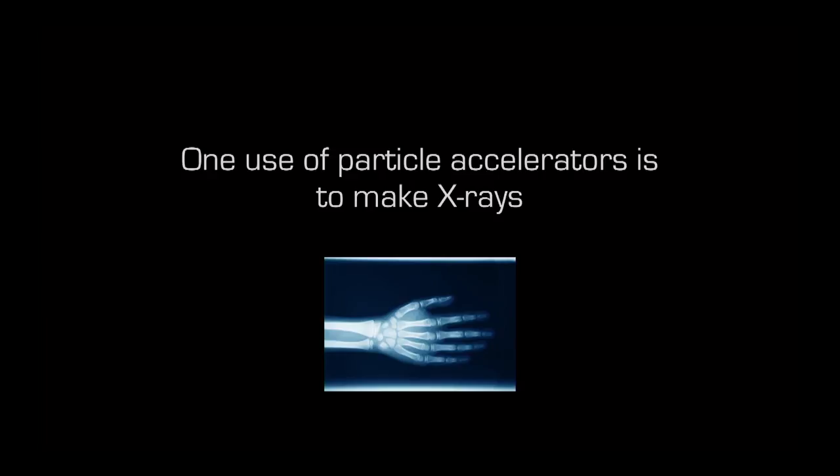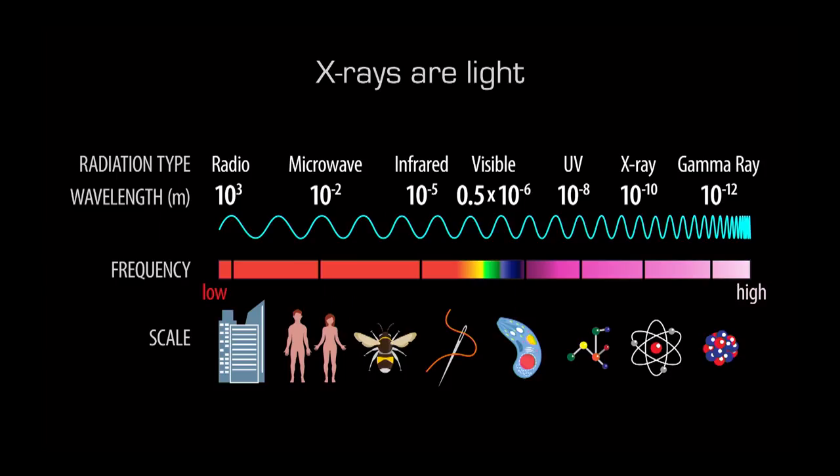One of the things we do with these high-speed electrons is use them to make x-rays. You've probably been to the dentist or doctor for an x-ray picture — with x-rays we can look through objects. X-rays are exactly like the light around us, except we cannot see them like regular light. Scientists describe light and radiation as waves carrying energy, and the distance between two crests of a wave is called the wavelength.